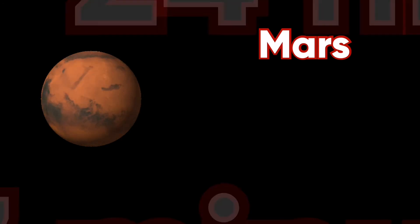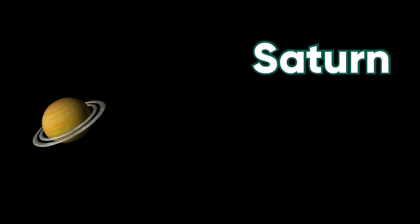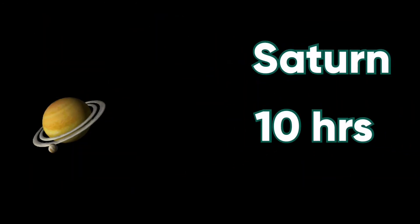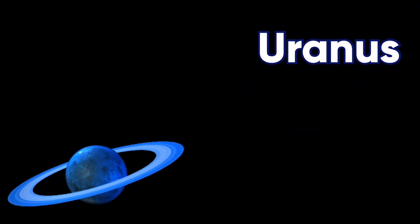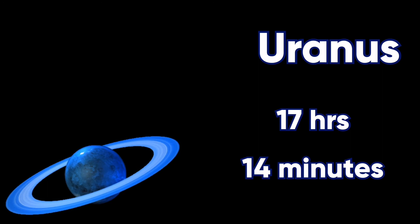Now I just remembered Mars. Mars takes 24 hours, same as Earth, but adds 7 more minutes. Next is Saturn. Saturn takes 10 hours to rotate, and Uranus takes 17 hours and 14 minutes to rotate.